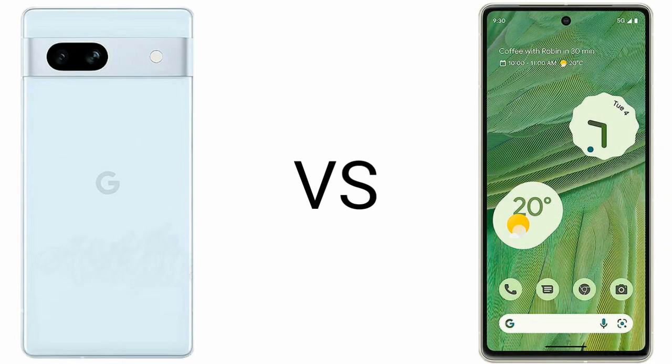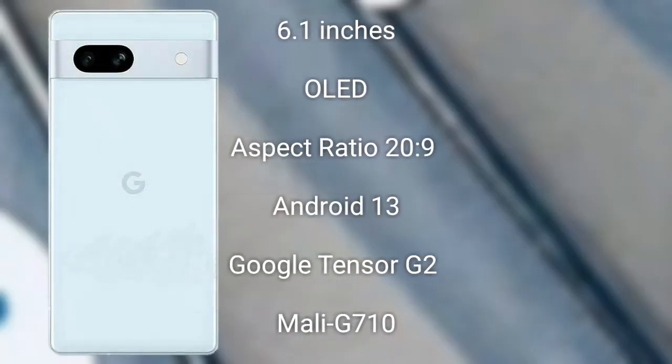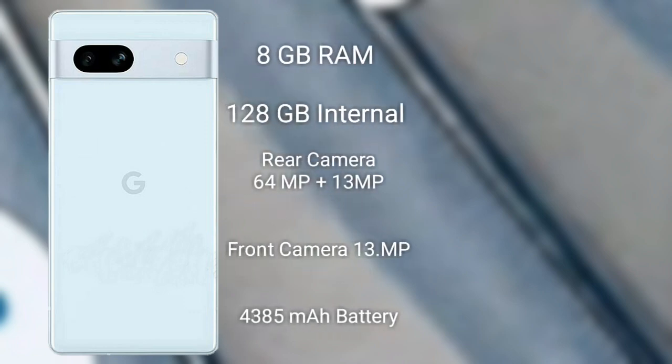I will compare the new Google Pixel 7a with Google Pixel 7. The Google Pixel 7a comes with a 6.1-inch LED display with 90Hz refresh rate and Google Tensor G2 processor.